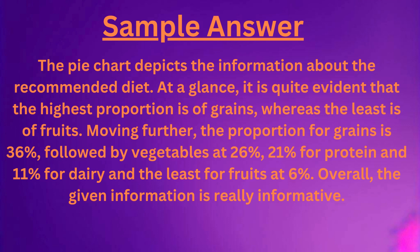Moving further, the proportion for grains is 36%, followed by vegetables at 26%, 21% for protein and 11% for dairy, and the least for fruits at 6%. Overall, the given information is really informative.